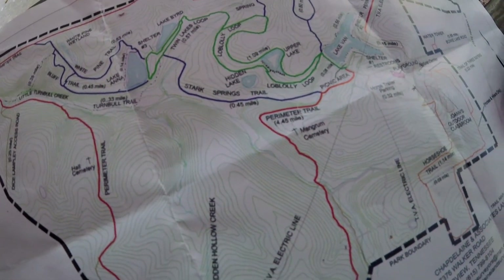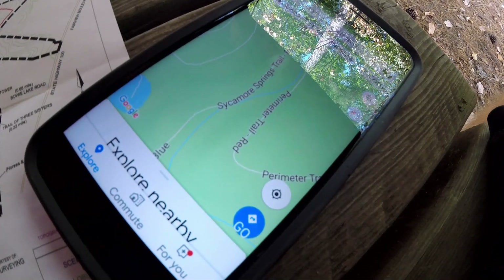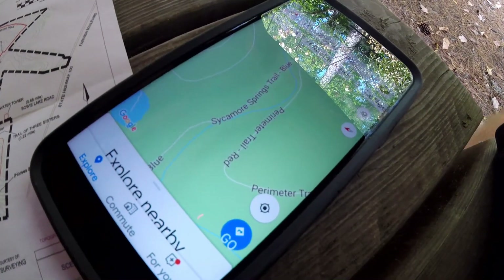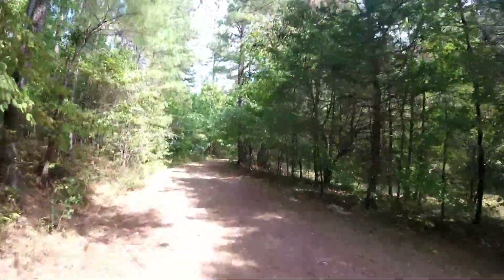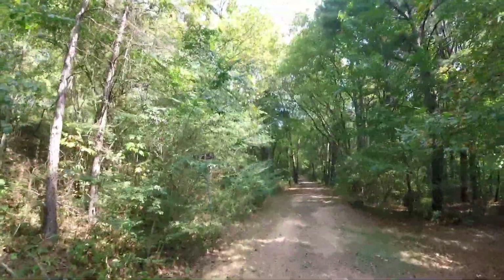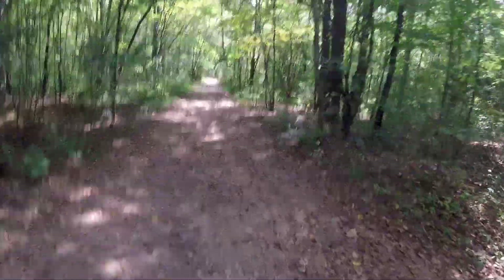So right here we're going to go up and hit the Stark Springs Trail. Funny thing — the sign here calls it the Stark Springs Trail, but my phone calls it the Sycamore Springs Trail. Same trail, different name — that is so funny. So we're going to do the Sycamore-Stark Springs Trail — how about that? The sign says Stark Springs, so I don't know what my phone is thinking.